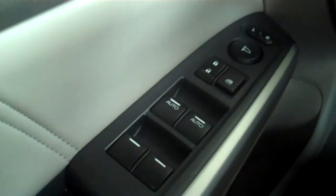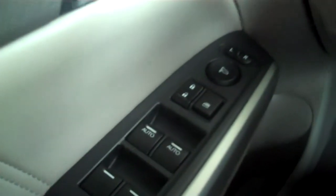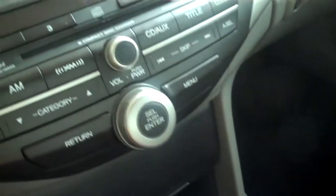Nice leather seats on the inside. Fully loaded — power door locks, power windows, power side view mirrors. This has cruise control and radio settings right there on the steering wheel that are convenient to reach.